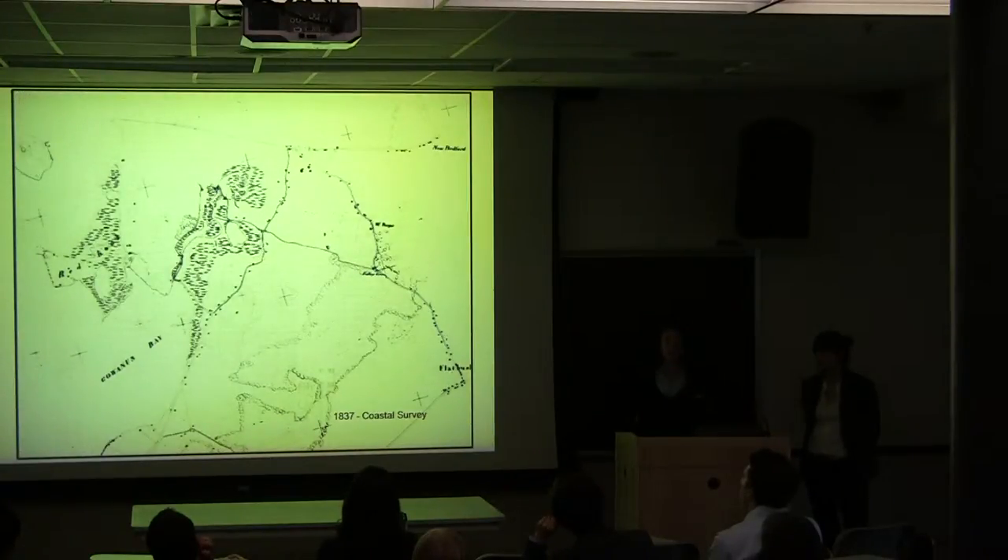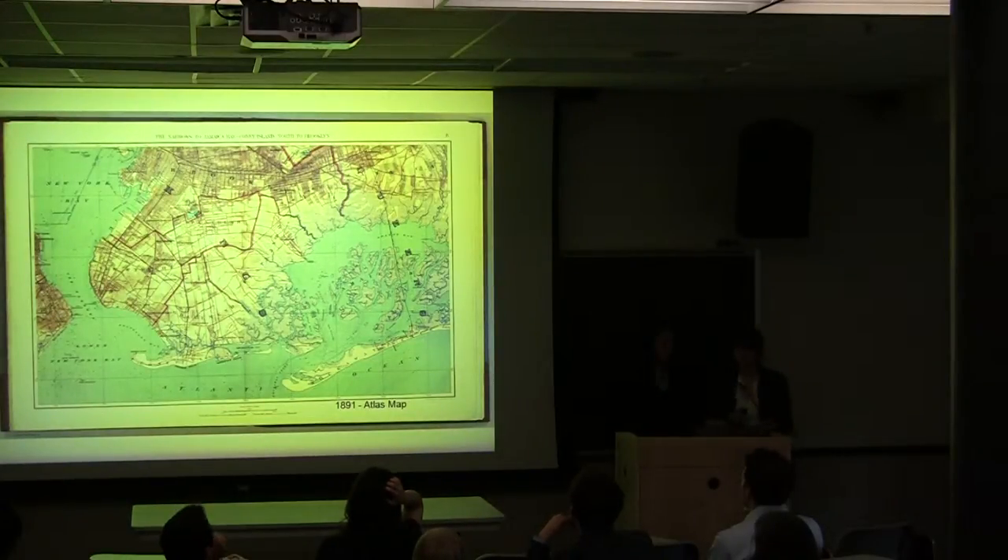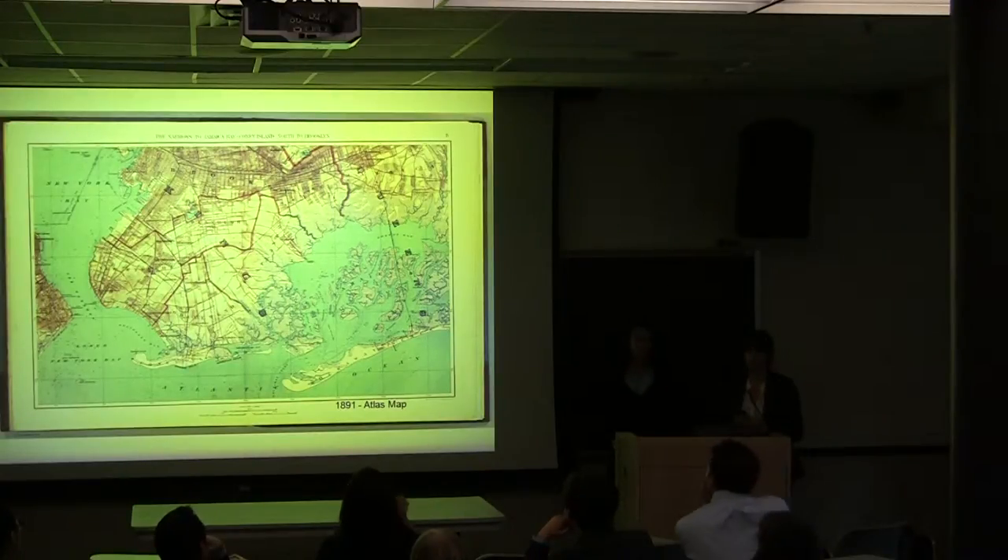Taking another step back, this is a coastal survey map of 1837, also by Hasler. It was in his first round of coastal surveys and it was what he based his later maps off of. We ended up using a lot of coastal survey maps because they allowed ships to navigate the harbor, so especially for the shoreline they had to be very accurate. While the coastal surveys were great for finding the shoreline, we also wanted to focus on maps that looked at property lines and areas good for development.